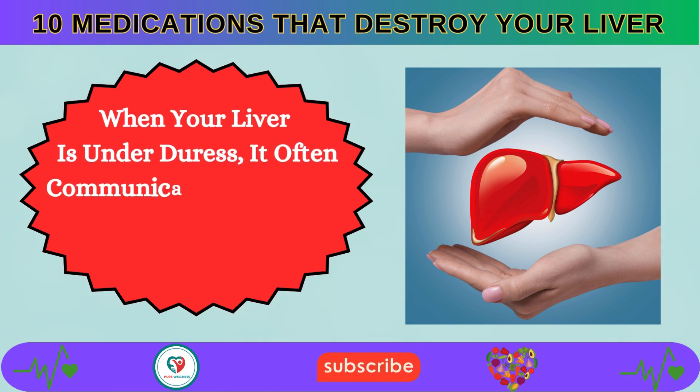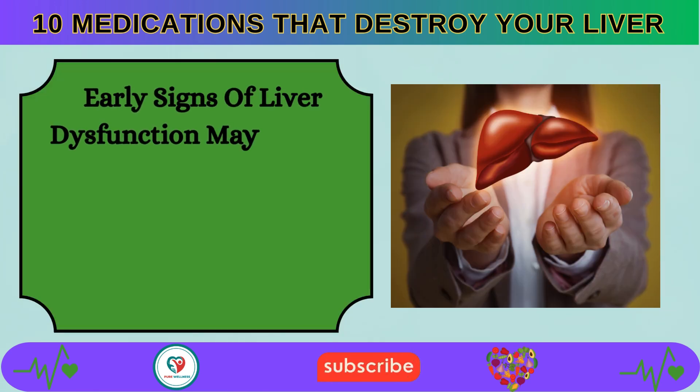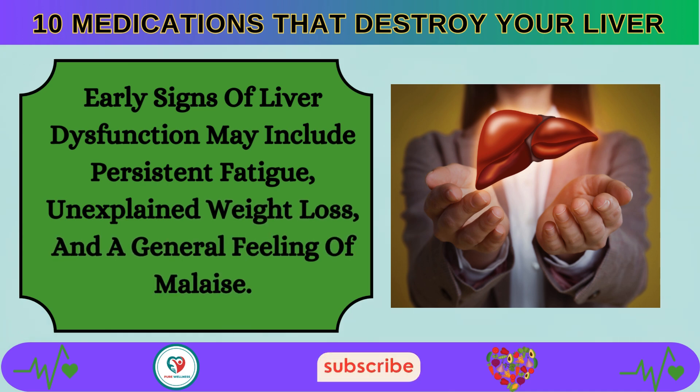When your liver is under duress, it often communicates its distress through a variety of symptoms. Early signs of liver dysfunction may include persistent fatigue, unexplained weight loss, and a general feeling of malaise.